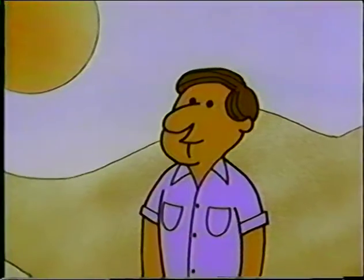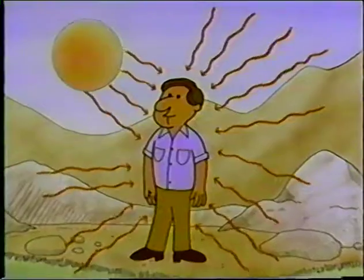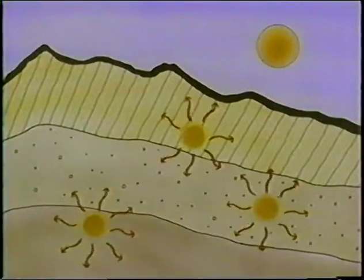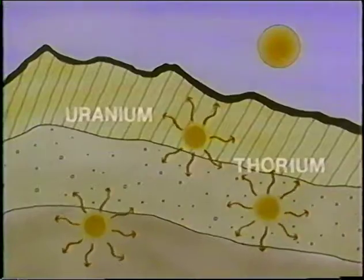Natural background radiation is due primarily to four components. The first is cosmic rays from outer space that continually bombard our atmosphere and eventually make it down to the Earth's surface and expose us. A second source of natural exposure is from radioactive materials in the Earth's crust, principally the isotopes of uranium, thorium, and potassium. These radioactive materials have been around since the solar system was formed and are not the result of radioactive waste, weapons testing, or nuclear power plants.